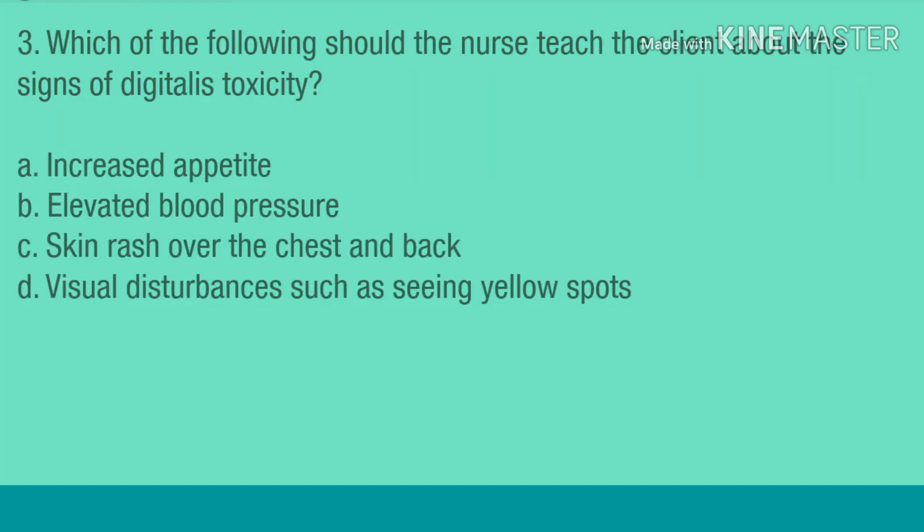Question 3. Which of the following should the nurse teach the client about the signs of digitalis toxicity? A. Increased appetite. B. Elevated blood pressure. C. Skin rash over the chest and back. D. Visual disturbances such as seeing yellow spots.